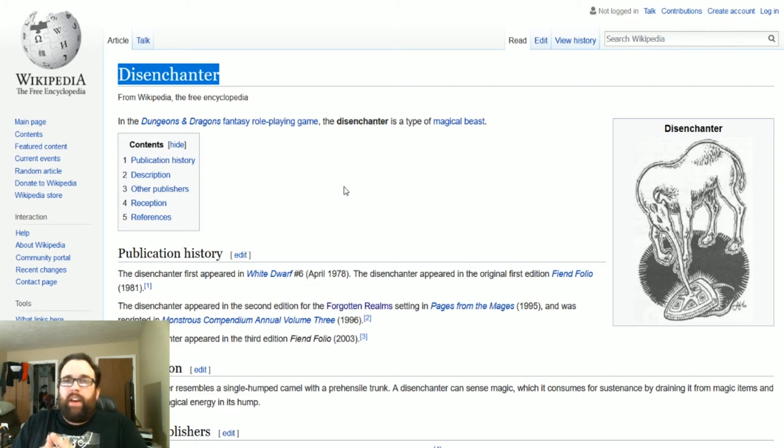The other idea is to have the adventurers find a starving infant Disenchanter and make the decision whether to let this innocent creature die a horrible death through starvation or give up one of their magical items for it to eat. Then maybe they'd find a use for it or let it go back into the wild. Magical items are notoriously difficult to destroy in 5e, so this might be an interesting magical beast to add to your game.